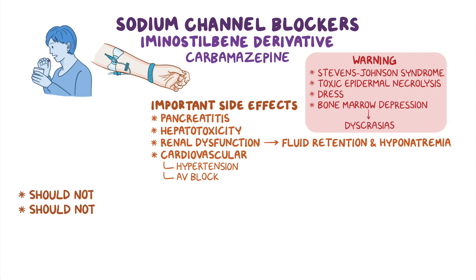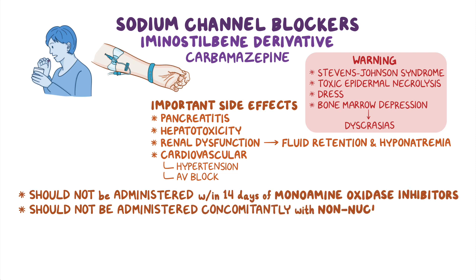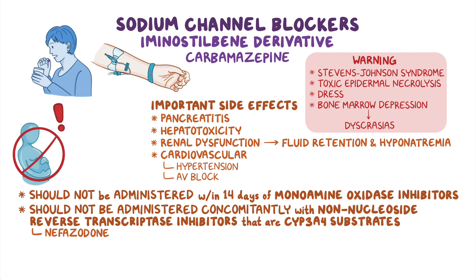Carbamazepine should not be administered within 14 days of monoamine oxidase inhibitors or concomitantly with non-nucleoside reverse transcriptase inhibitors that are CYP3A4 substrates, such as nefazodone. Finally, carbamazepine is contraindicated during pregnancy and should be used with caution in clients who are breastfeeding, as well as those with alcoholism, cardiac, hepatic, or renal disease, and in children younger than 6 years of age.